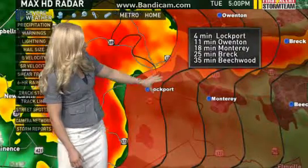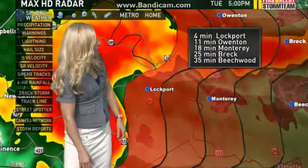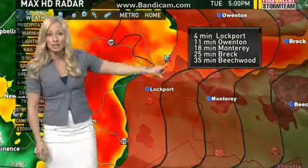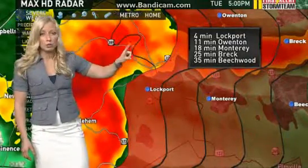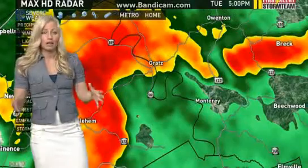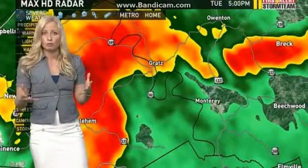Montgomery, Lockport — four minutes. Owenton in 11 minutes. Breck in 25 minutes. So if you see your area on the screen right now, either head to your basement, the lowest level, interior closet, or maybe a bathroom with no windows.